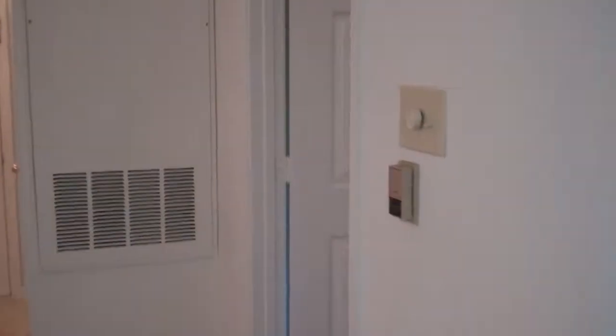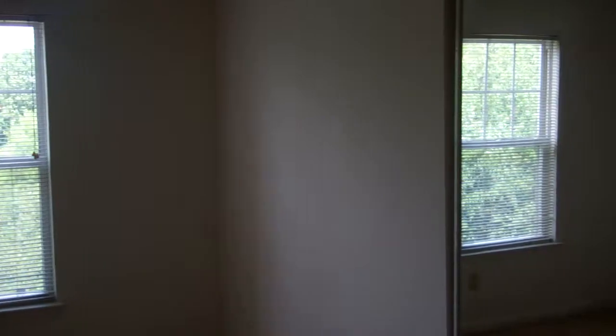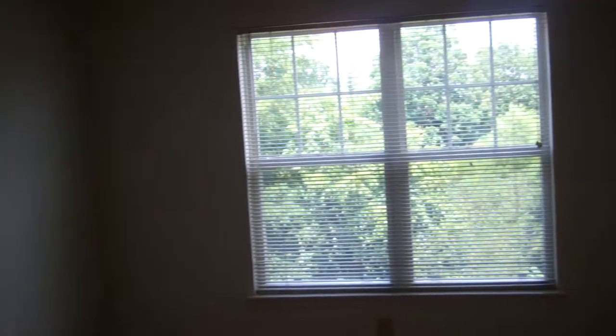The master suite is located just off the entrance and offers a huge walk-in closet and a private bath. A large window frames the bedroom for a lot of natural light and a view of the landscaping. In addition to the walk-in closet, you also have a second closet with mirrored doors.